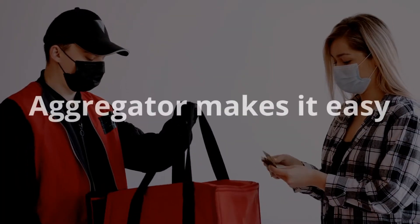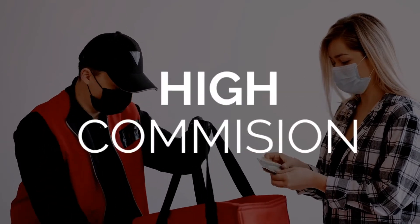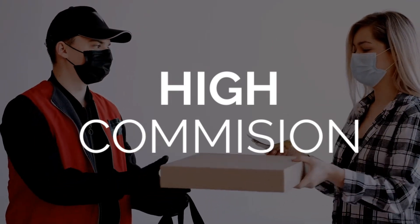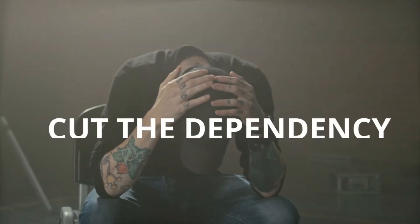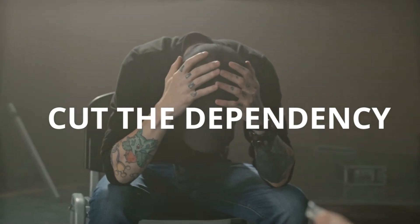Nowadays everybody wants to onboard their restaurant to Swiggy and Zomato first. It's essential, but building your own brand with your direct ordering channel is equally important. Depending heavily on Swiggy, Zomato, or aggregators will definitely ruin your food delivery business in the long run.